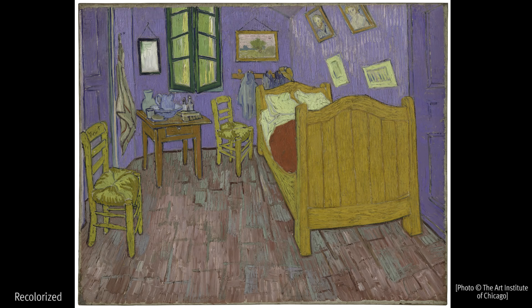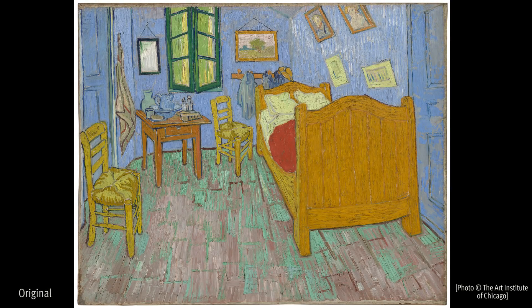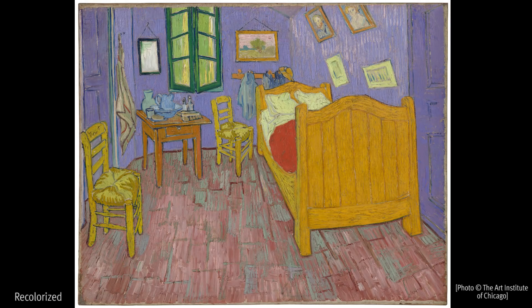To come to the recolorized visualization of the bedroom, we really want the public to understand that that brings us back to the emotional landscape of Van Gogh, because in all truth the walls of the actual bedroom in Arles were white, were whitewashed. So the purple is his own interpretation and his own intent of expressing the resting of the mind or of the imagination.